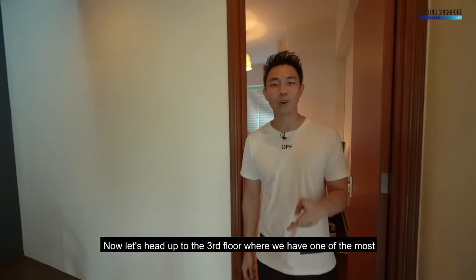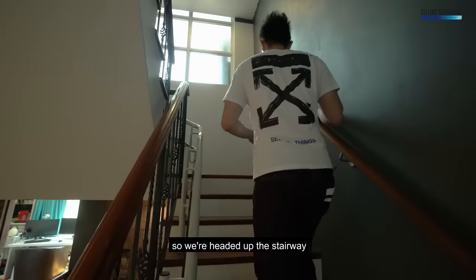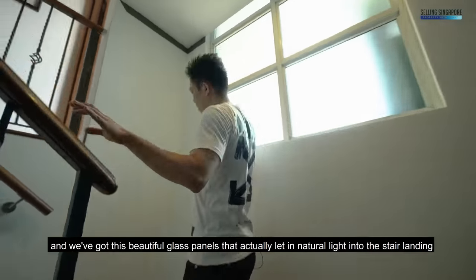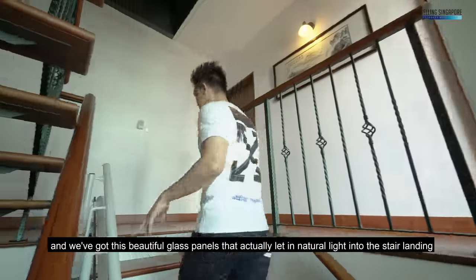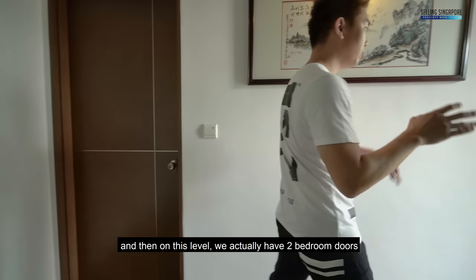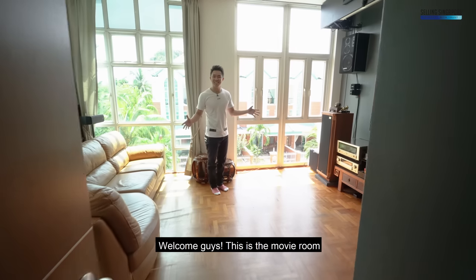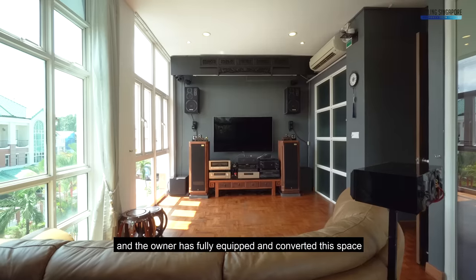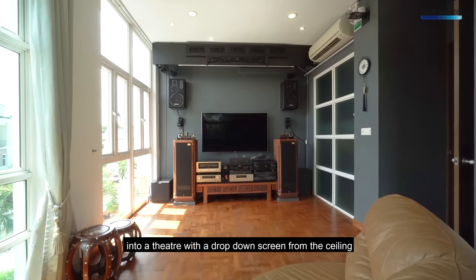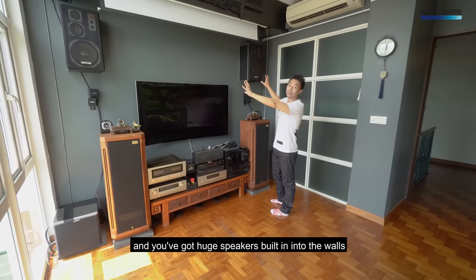Now let's head up to the third floor where I want to show you one of the most beautiful rooms. We've got beautiful glass panels that let in natural light into the stair landing. On this level we have two bedroom doors, and we're going through into this one. Welcome — this is the movie room, and the owner has fully equipped and converted this space into a theater with a drop-down screen from the ceiling and huge speakers built into the walls.